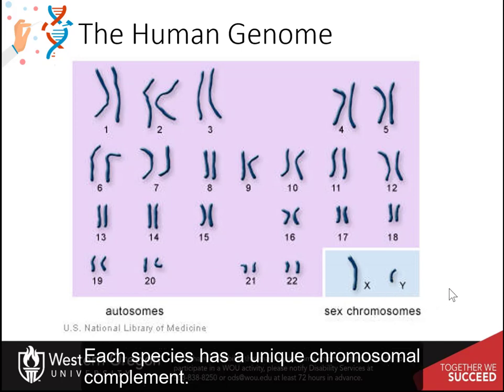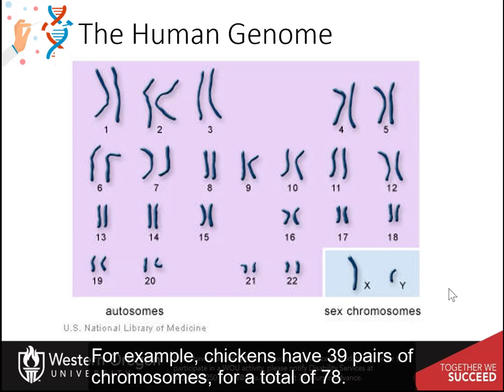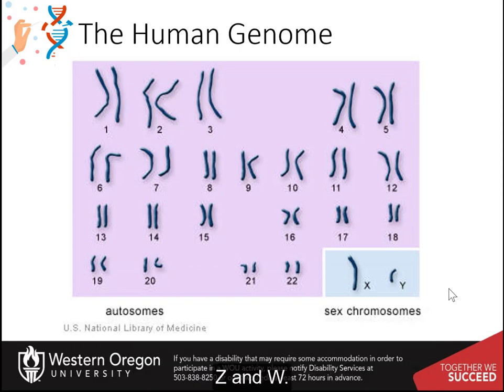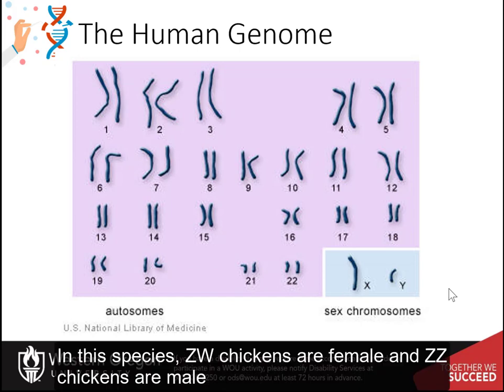Females have two copies of the X chromosome, while males have one X and one Y chromosome. Each species has a unique chromosomal complement. For example, chickens have 39 pairs of chromosomes for a total of 78, with 38 autosomal pairs and one pair of sex chromosomes, Z and W. In this species, ZW chickens are female and ZZ chickens are male.